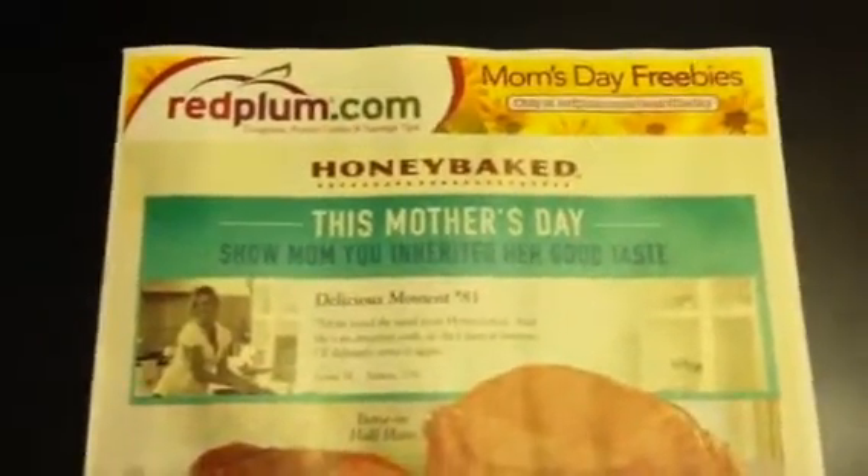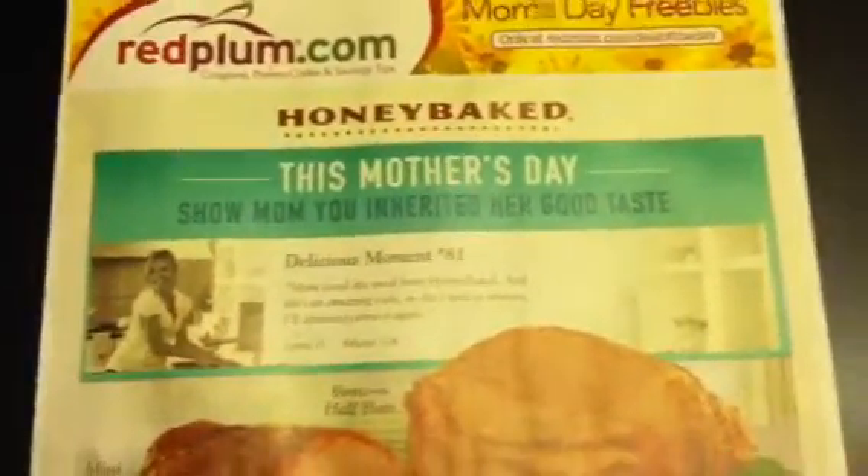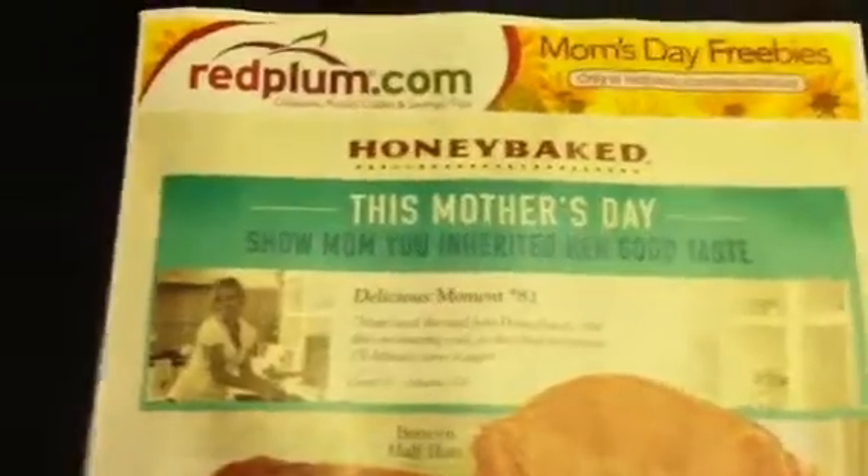Alright guys, this is my review of the Red Plum insert that I received in the early edition paper. Let's get started. First of all, on the front of it you have some coupons for the Honey Baked Ham right there, and here's some for Baskin Robbins.